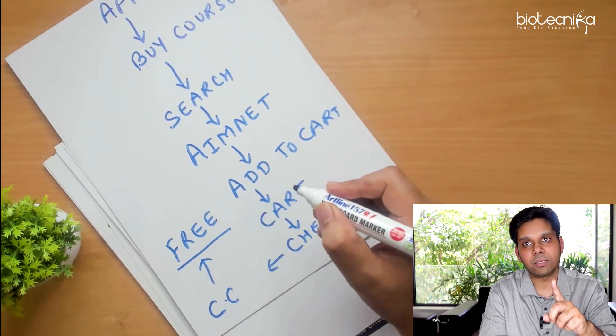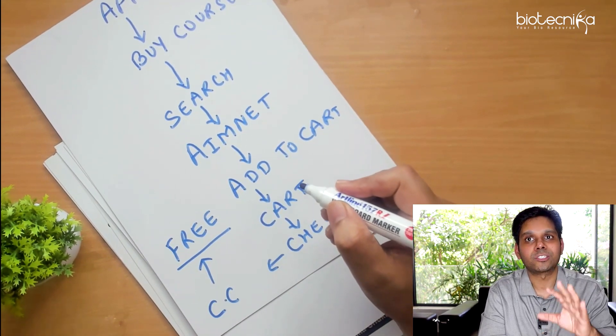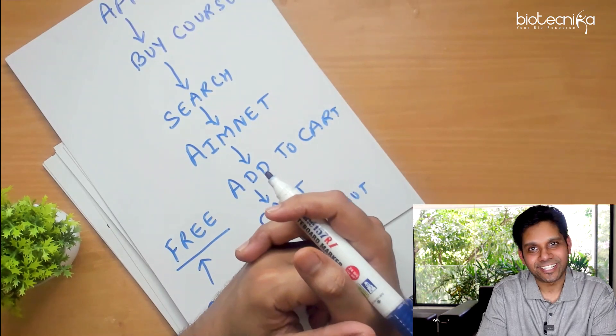Now, what is the coupon code? I have emailed it to you. I cannot reveal it here because it is only for those who attended the terrific event. Let me now show you inside the app how exactly it looks.